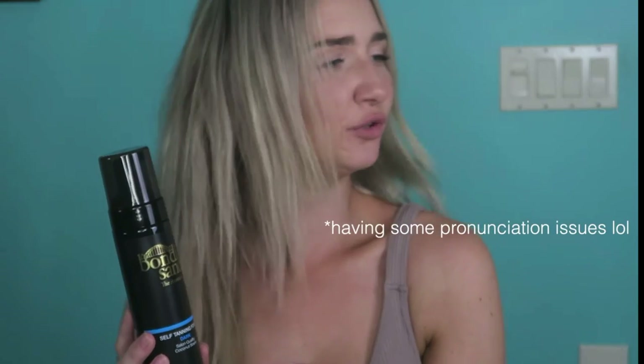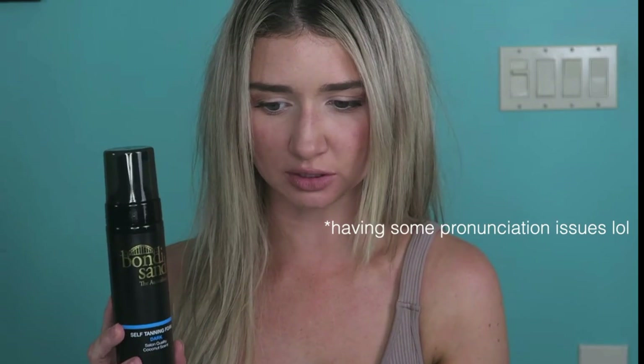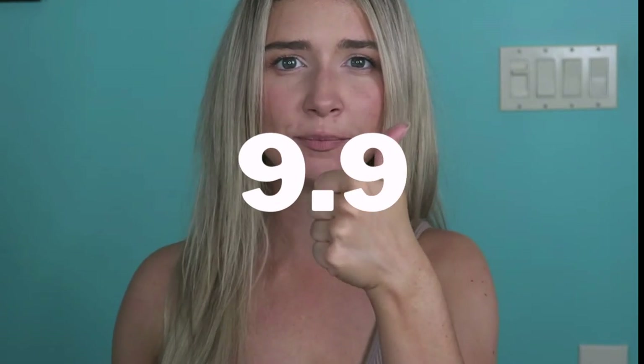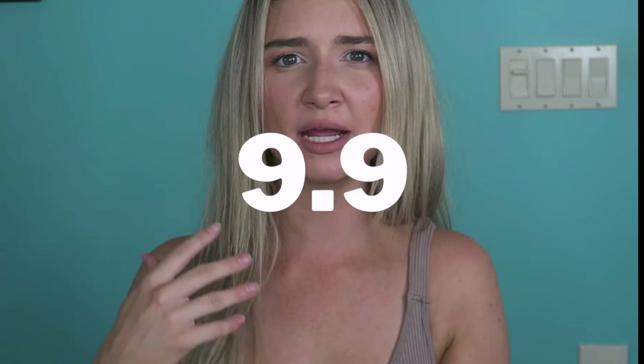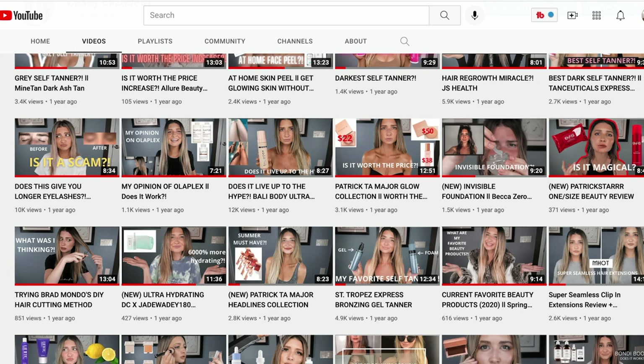It fades away really well; however, it is a dark self-tanner, so around day five it starts to get patchy. This is definitely one of the most natural looking self-tanners I have personally ever used. I give this one a 9.9 out of 10 — it's beautiful. Highly recommend you go pick this one up, especially if they are having a sale. Totally worth it.